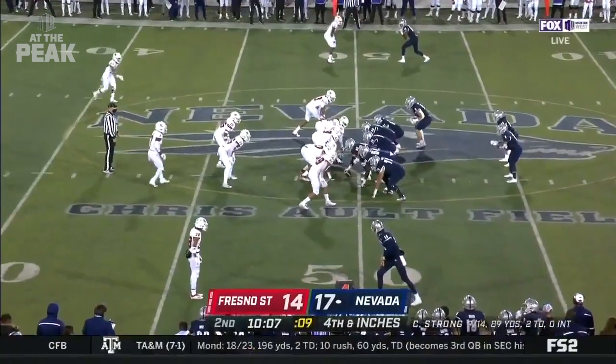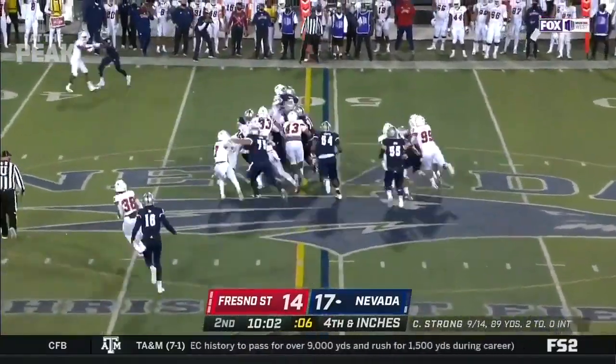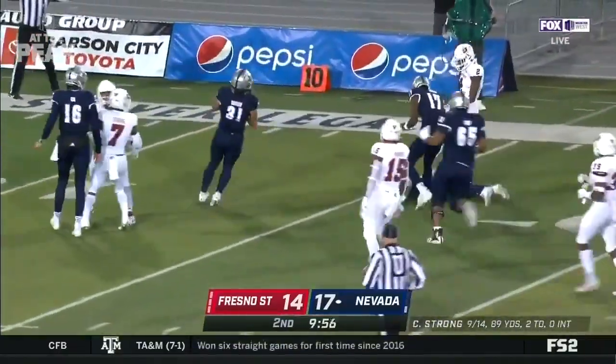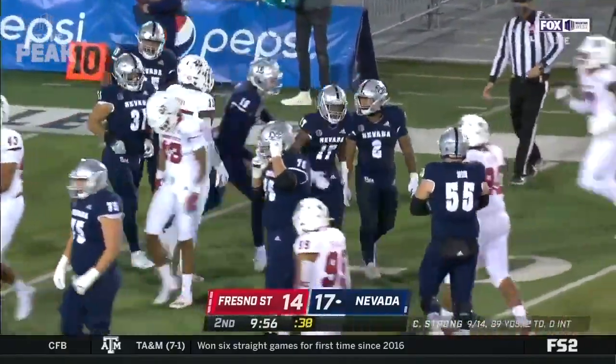A bit of a wildcat set for Nevada on fourth down and one. The snap goes directly to Lee and he has a big lane up the right side. Devontae Lee inside the 20 and all the way down to the 18-yard line before Lux makes the tackle.